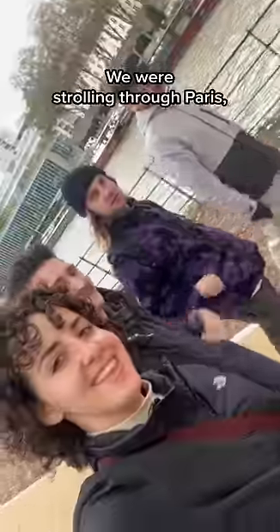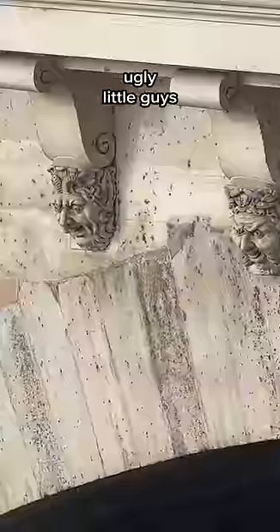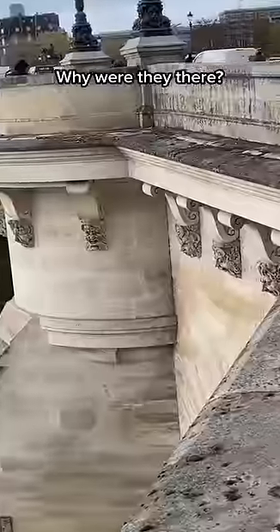What's the point of these ugly French faces? We were strolling through Paris thinking of our next boulangerie when we spotted these ugly little guys on the side of Paris' most famous bridge. Why were they there, we wondered?